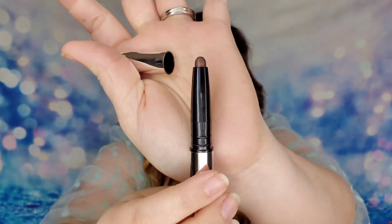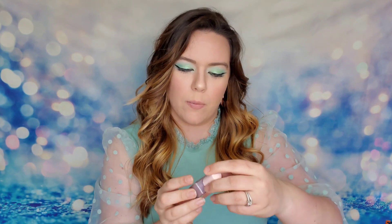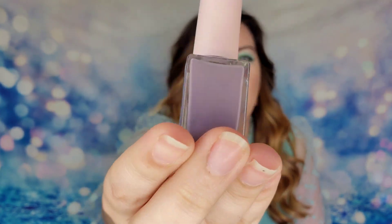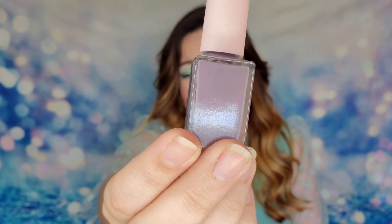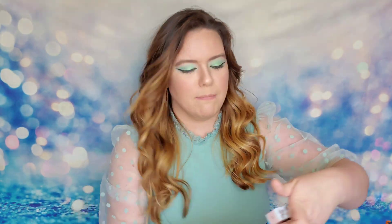The next product is from NCLA. This is a nail polish in the shade 'We're Off to Neverland' — that is so cute! I love this color, it's a gorgeous purple pastel color and I think it's really good for spring. This product is a full-size version and it's $16. It says, 'What could be more spring than a pretty pastel?' This is also a vegan and cruelty-free nail polish.